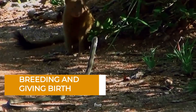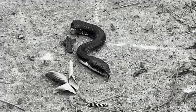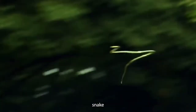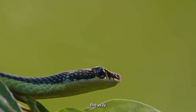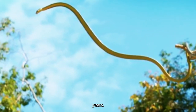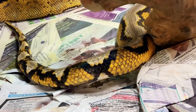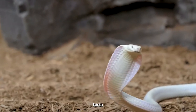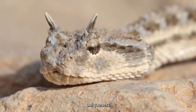Male broad-headed snakes take about five years to reach maturity, while their female counterparts require an additional year, making it six years. The mating season unfolds from autumn through spring, during which the snakes engage in courtship rituals. Mature females are ready to embrace motherhood every two years. Unlike many venomous relatives, the broad-headed snake gives birth to live young — a rare phenomenon that adds a layer of uniqueness to its reproductive strategy.